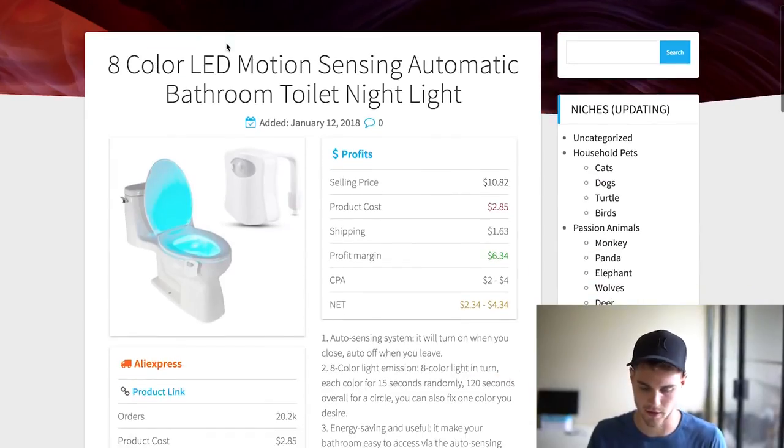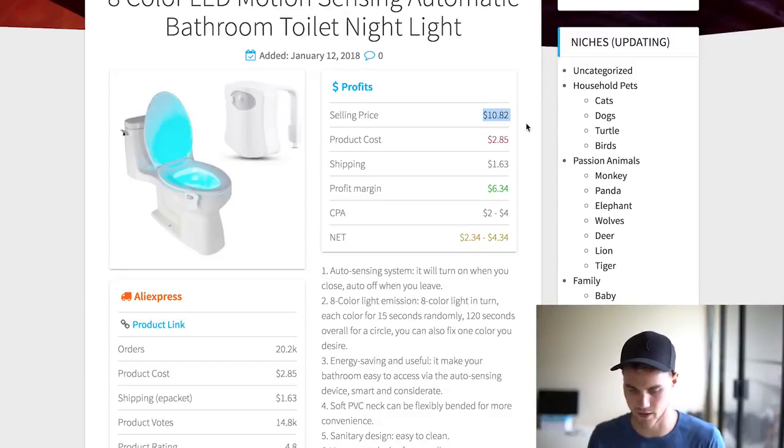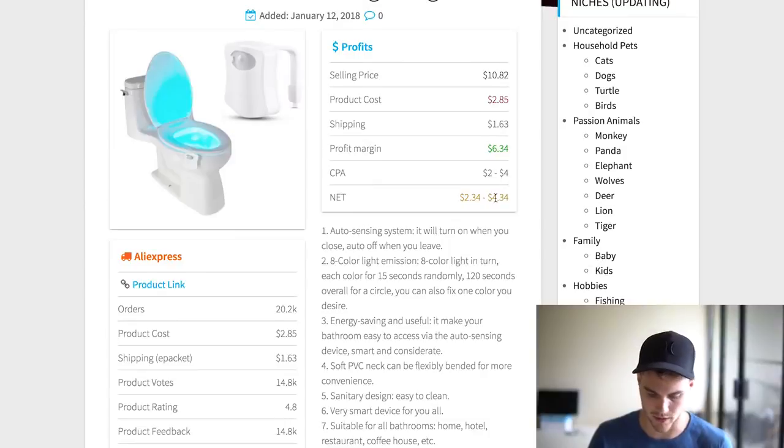Let's go ahead and click on this one to show you guys. This is the eight-color LED motion sensing bathroom toilet nightlight. It has a whole breakdown here. It says projected selling price $10.82, product cost $2.85 plus $1.63 shipping, leaves you with a profit of $6.34. Cost per acquisition is anywhere from two to four dollars, so your net is anywhere from two to four dollars on this. This would also be a great product to do free-plus-shipping on, as a bait product to upsell other stuff. Not great profit margins, but it's a hot selling product.